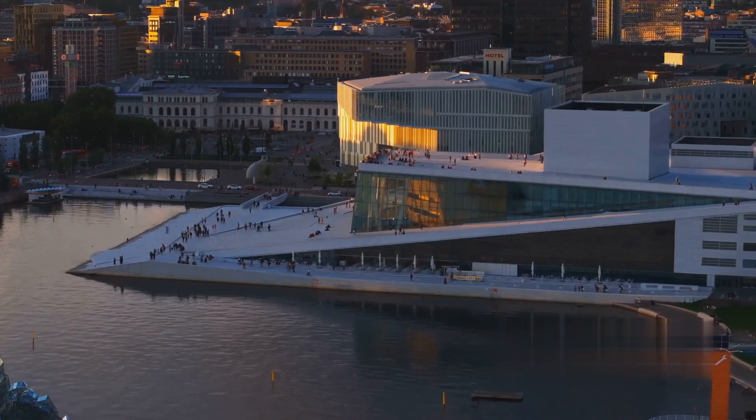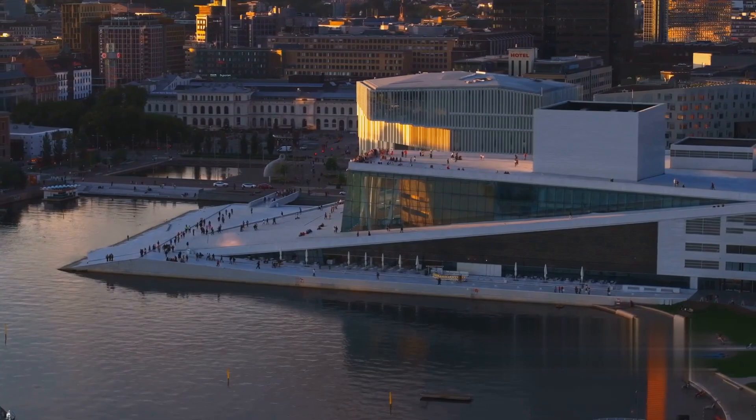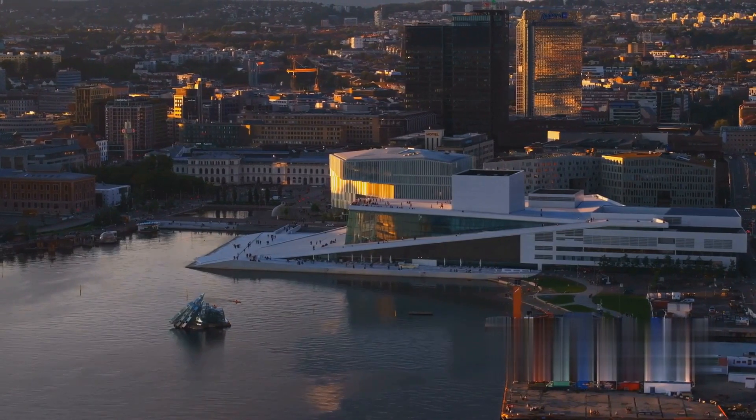Next, we visit Trondheim, a city that beautifully marries the old with the new. Its medieval cathedral, modern music scene, and innovative tech startups make Trondheim a unique blend of tradition and innovation.